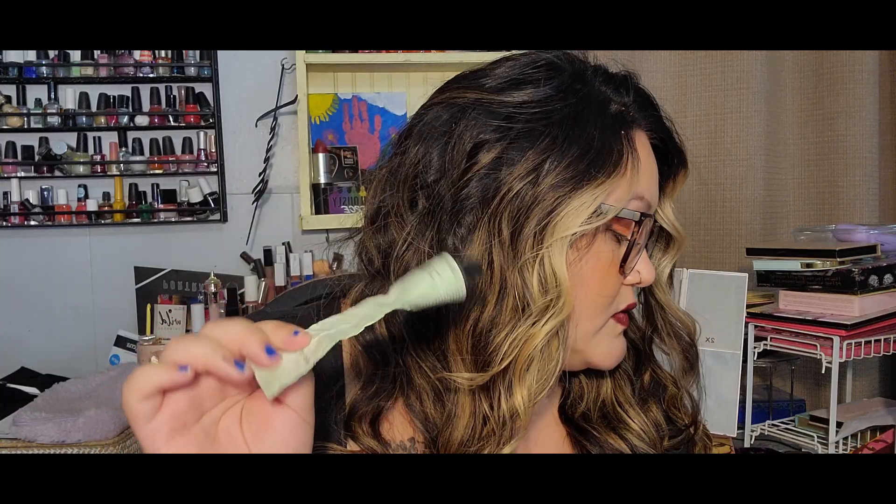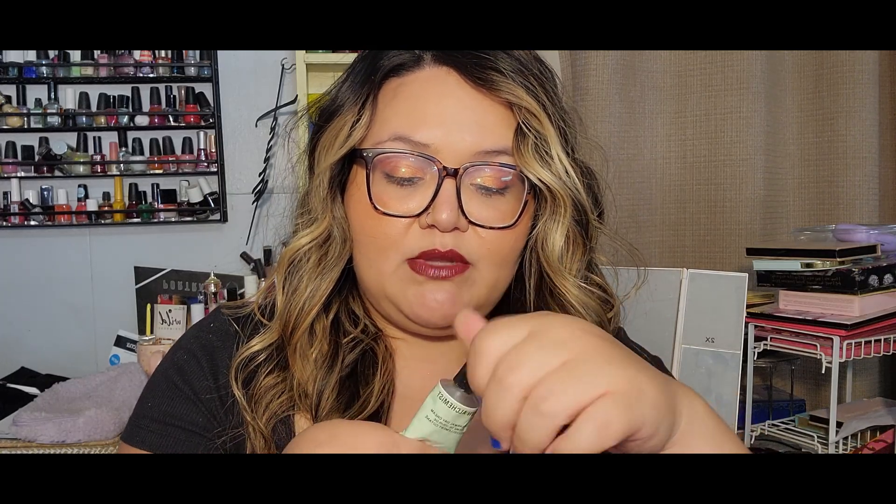The next product I rolled in was a splurge product — this Grown Alchemist face cream. My goal is to use it up as well. I've used it 105 times and have about a third left. It has a floral scent — kind of like gardenia and rose — so if you're not into florals you probably wouldn't like it. That one is staying in. Then I rolled in an SPF: the Elf Well Glow.